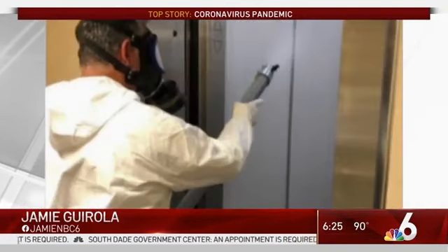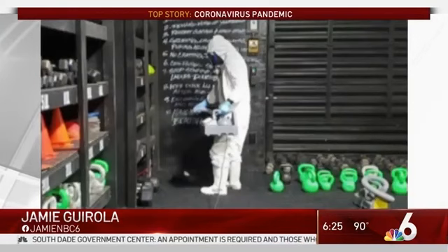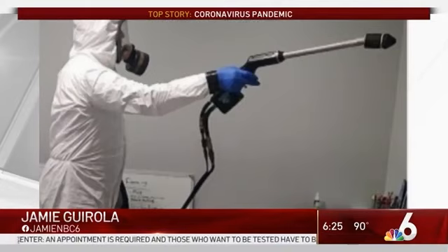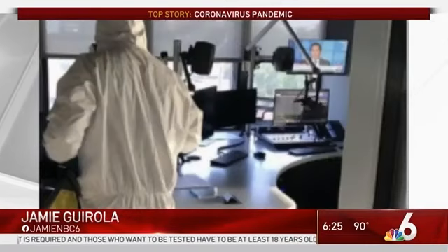BioResponse has 15 years in infectious disease sanitation with government contracts in Miami-Dade County, Miami, and Miami Beach. But Pozo says buyer beware — some mold and pesticide companies are making false claims to decontaminate COVID-19.